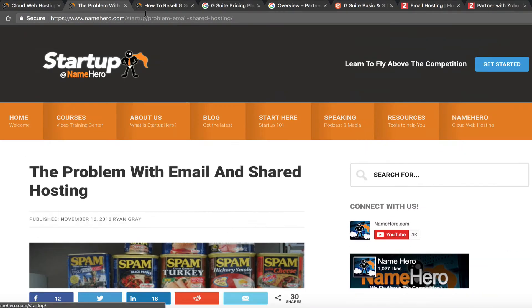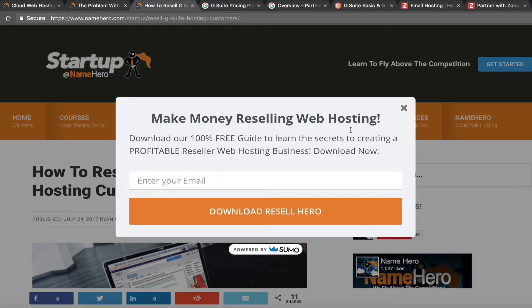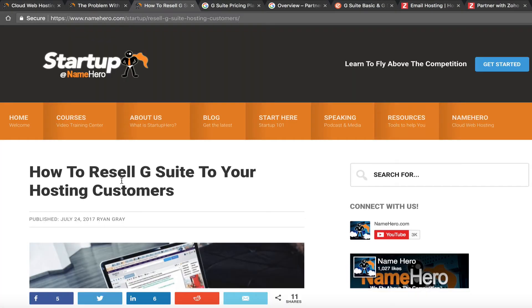With that said, a lot of our resellers specifically want to offer their customers G Suite or Zoho Mail — a third-party solution — because who doesn't love Gmail? I personally use it for a couple of my domains. It's easy to set up on my phone and easy to use at the Gmail interface, but I want it at my own domain. Your customers probably feel the same way.